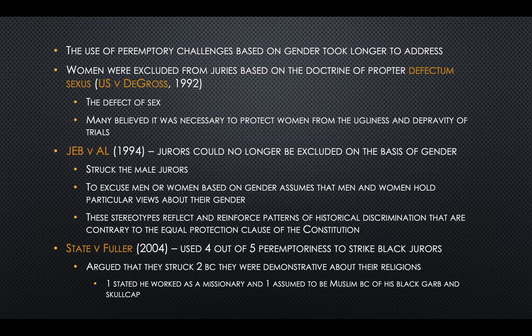Addressing the use of peremptory challenges based on gender took longer, and interestingly it was when all the male jurors were struck. Women have been excluded from juries based on the doctrine of propter defectum sexis — the defect of sex — as many believed it was necessary to protect women from the ugliness and depravity of trials. In J.E.B. v. Alabama in 1994, jurors could no longer be excluded on the basis of gender. The Supreme Court held that excusing men or women based on gender assumes they hold particular views about gender, and these stereotypes reflect and reinforce patterns of historical discrimination contrary to the Equal Protection Clause.